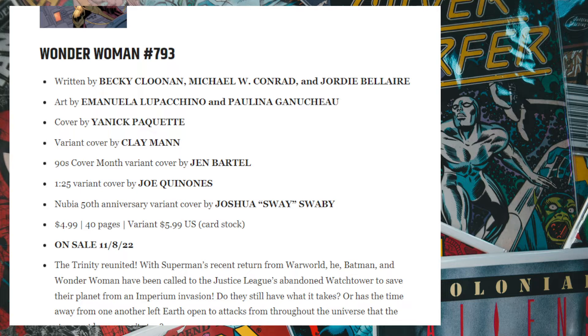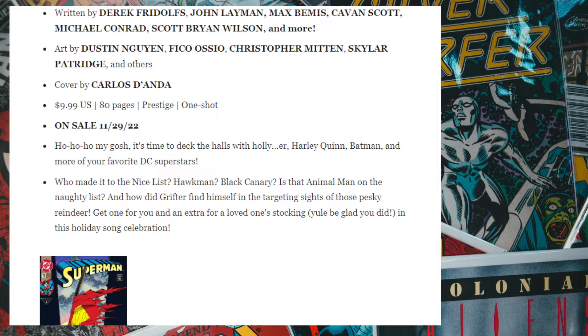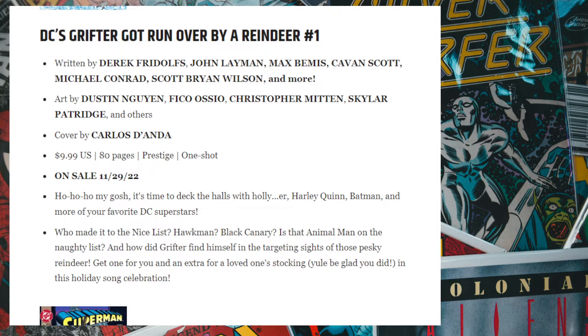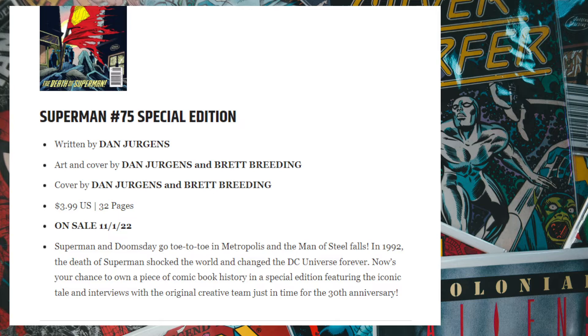We have Grifter Got Run Over by a Reindeer — another Wildstorm book — and another facsimile edition reprint of Superman 75, which runs around four bucks. A few years ago there was a dollar version of Superman 75 so I have about ten copies I can hand out to people. Again, this is just another reprint — I don't see anything really special about DC going forward towards the end of the year.